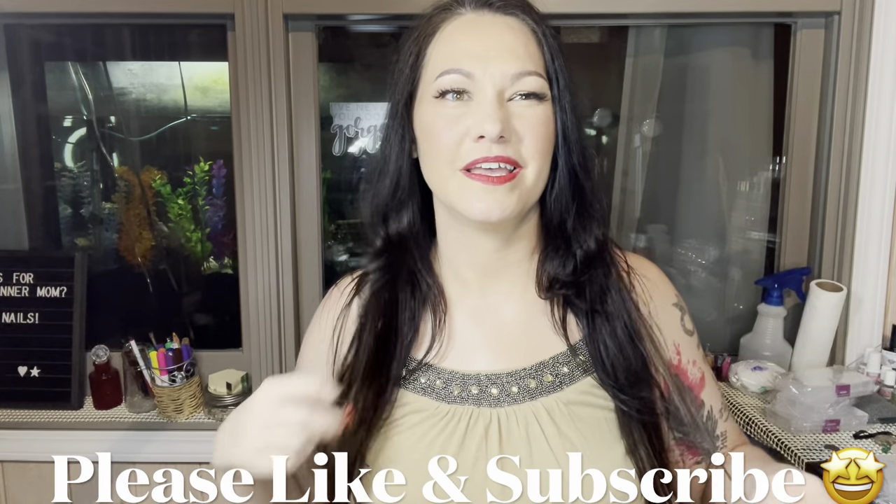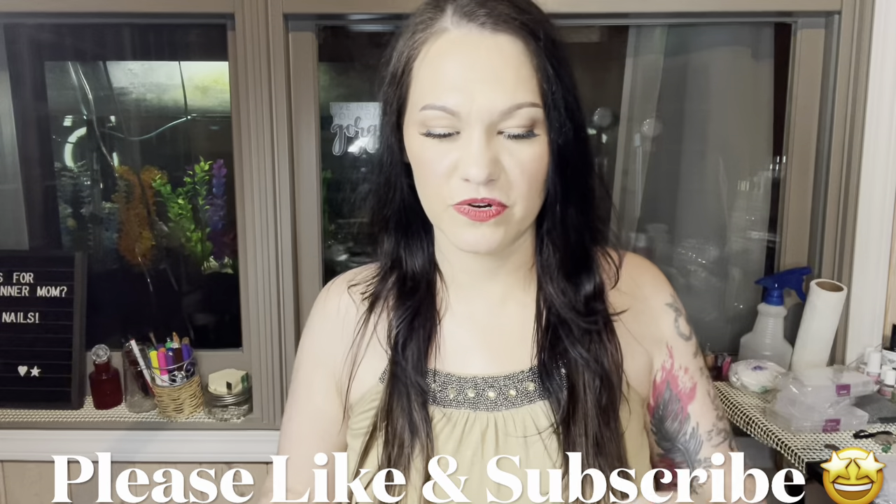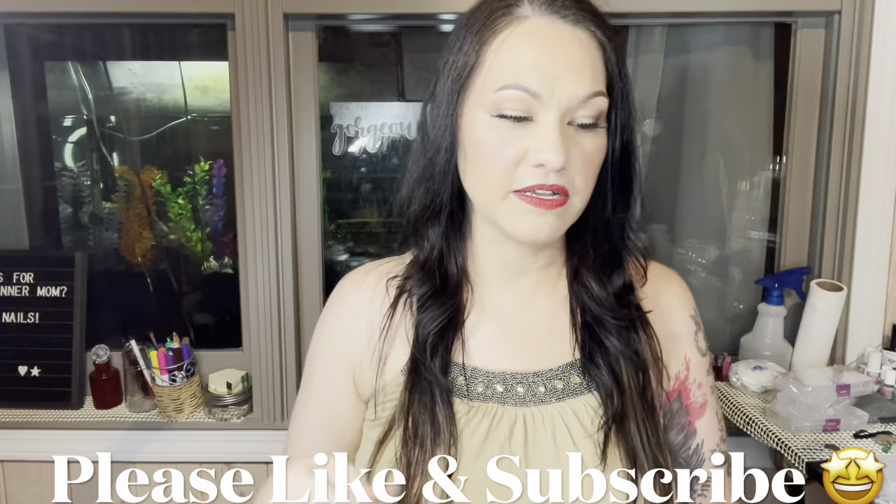Pretty and purple this month! Birchbox is $15 a month and you get about five to six sample-size or deluxe sample-size items. This month we got six things. They give you a little card that says 'Reveal the Real You' this month, and it lists the products and how much they retail for.